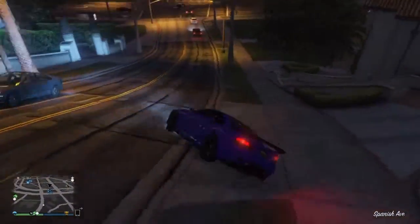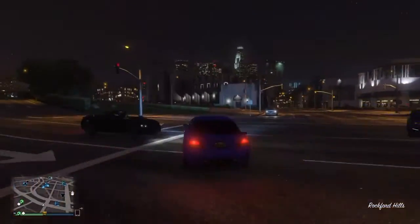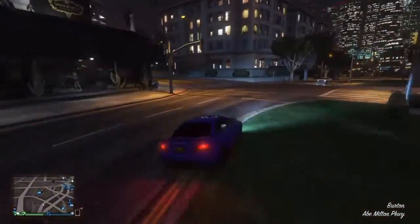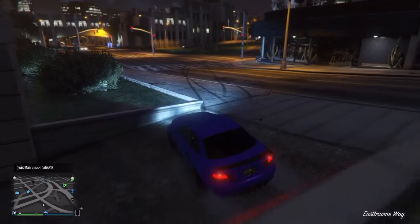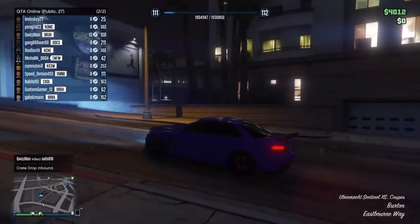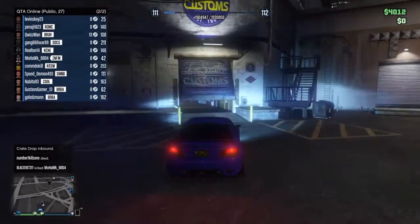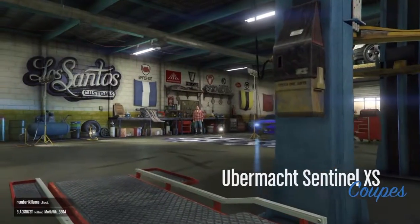If you look up how to find the purple Sentinel, I know Saints Fan did a video on how to find it and they only sell for $17,000. I'm not sure if one of those videos mentions them selling for $50,000, but I've never seen this happen before. Hopefully, if it is a glitch, I can find out how to replicate it.